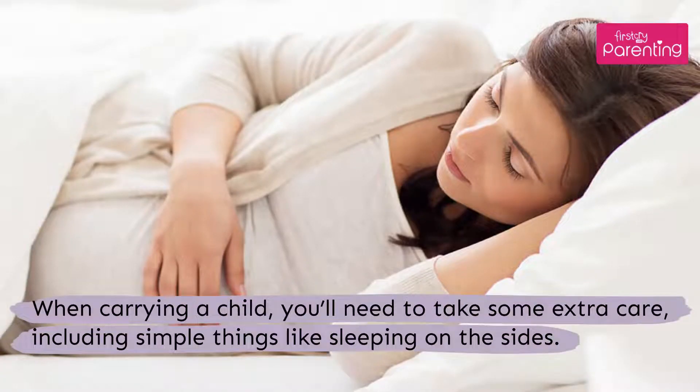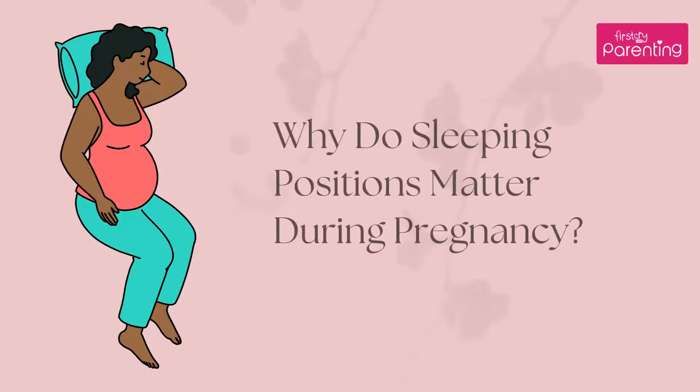When carrying a child, you'll need to take some extra care, including simple things like sleeping on the sides. Why do sleeping positions matter during pregnancy?